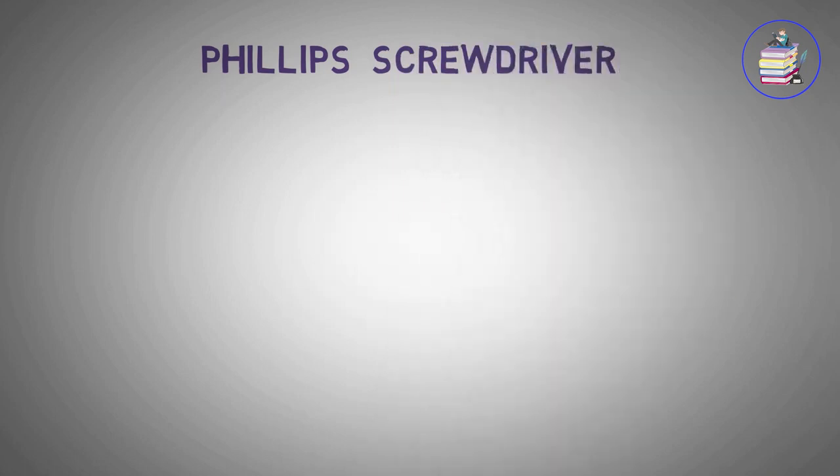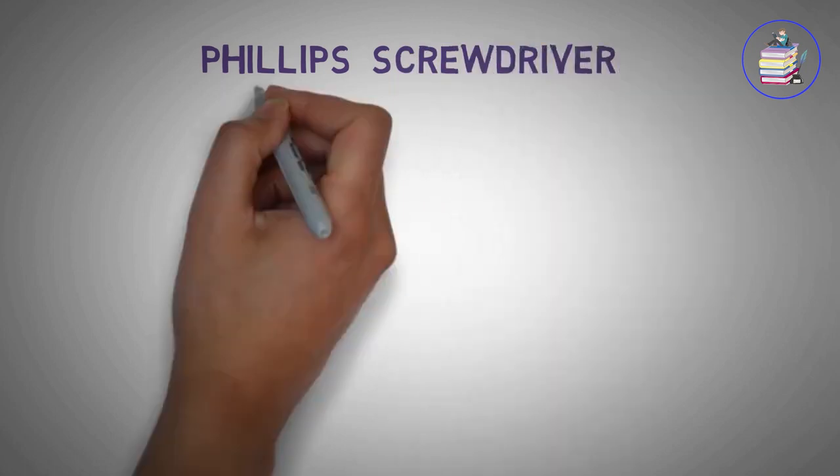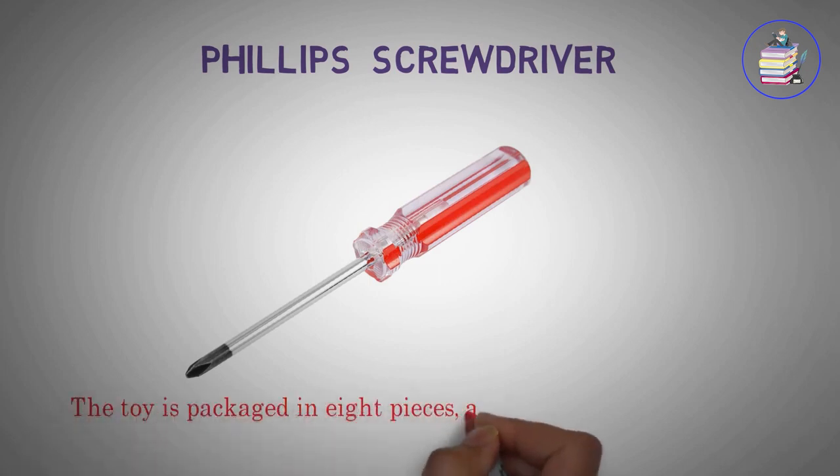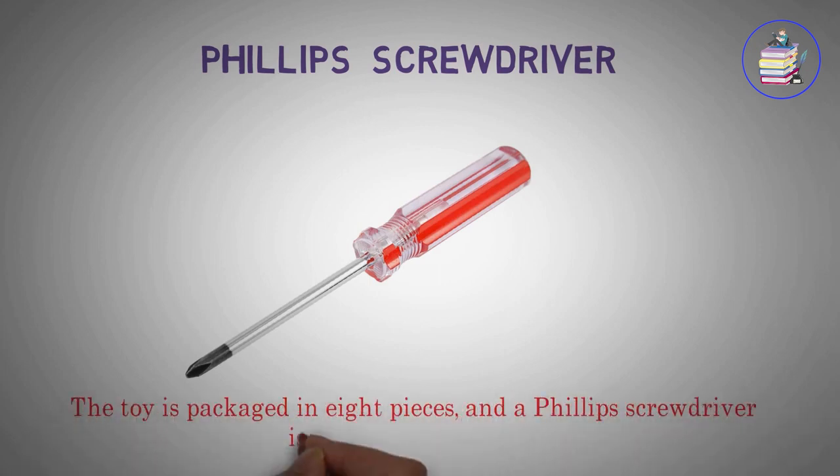Phillips Screwdriver. The toy is packaged in 8 pieces, and a Phillips screwdriver is the only tool needed.